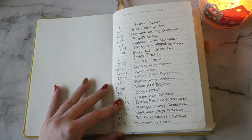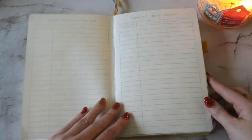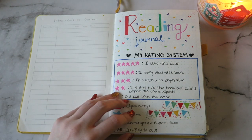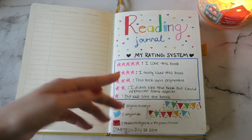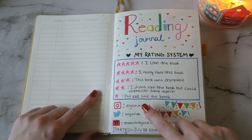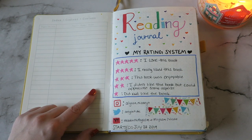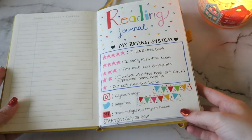Then we have the index. I haven't even finished filling this out from what I have filled in the book already. There's a couple pages of the index, which I actually really enjoy. Here is my title page. This is my reading journal. I decided to put my rating system of what each rating means for me — this is what I have on my Goodreads as well — and then I have my social media down here, and I started it July 23rd of 2019. I still have not finished it yet, but I'm going to continue to use it through 2020 because I just didn't want to start a new one when I had all of these pages left.